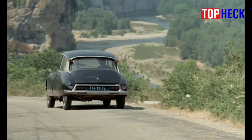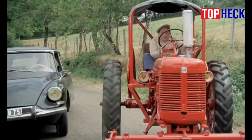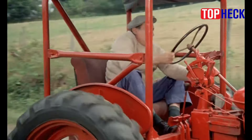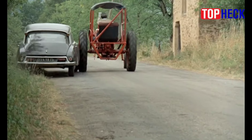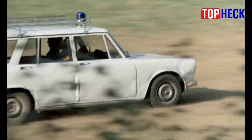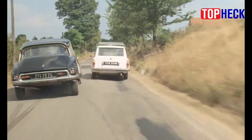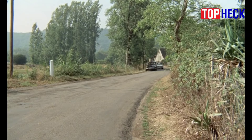Number 4: Citroën ID19. A racing Citroën might not sound all that weird given the French company's long and distinguished history, but what if we told you that this particular model — the ID19 — ran in a NASCAR race? A pair of the front-wheel-drive imports ran at Riverside, California in 1958 as part of the Crown America 500, finishing inside the top 20 despite their middling 70-horsepower engines.